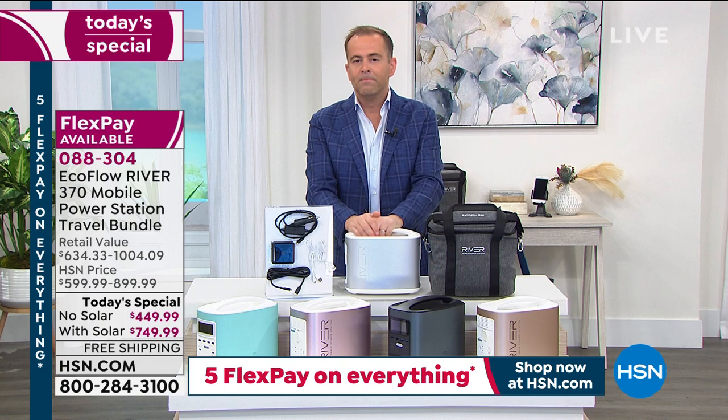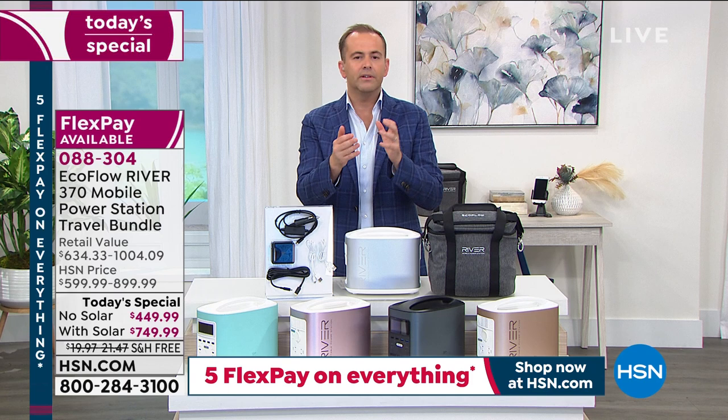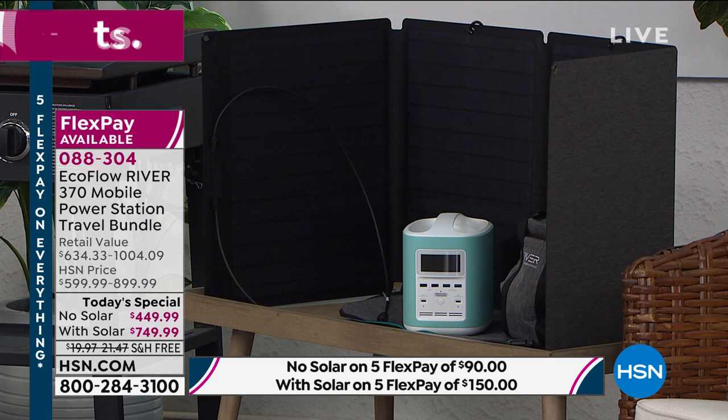I want to quickly go over the shopping options because this is moving faster than we thought. I'm concerned that by morning there will be none left — certainly of the one with the solar. The option with solar will be completely sold out by morning, and this is never coming back as a today's special.